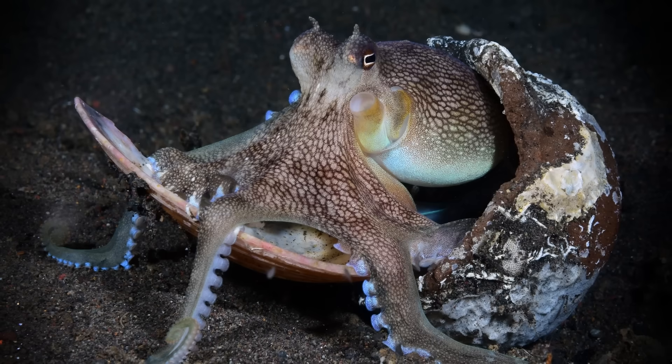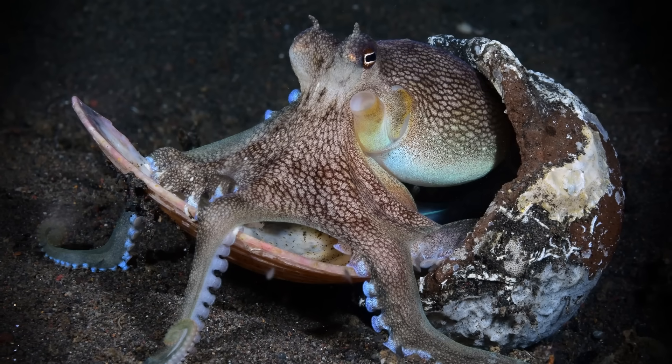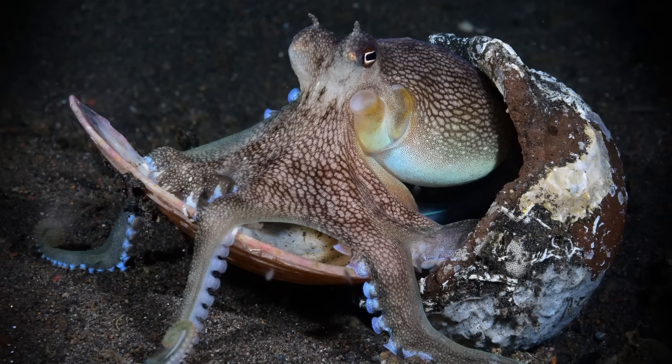When you think about animals using tools, your mind probably goes straight to chimps using sticks to fish for termites, or crows bending a wire to get a snack. Maybe you've even heard of the octopuses that use coconut shells as armor. But insects? Probably not. Yet, a surprising number of them do use tools, pushing scientists to rethink what tool use actually means.